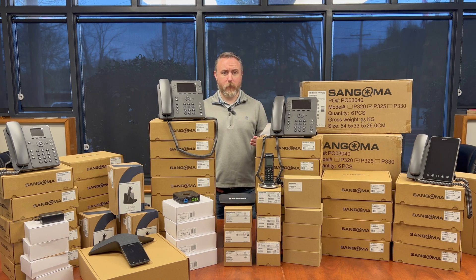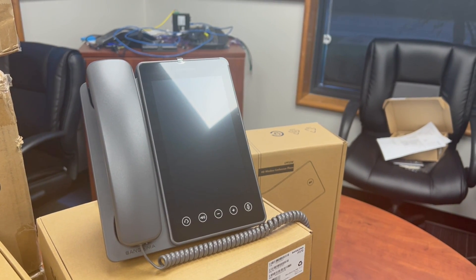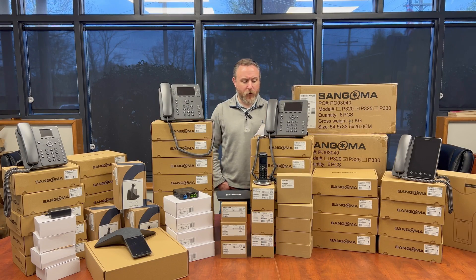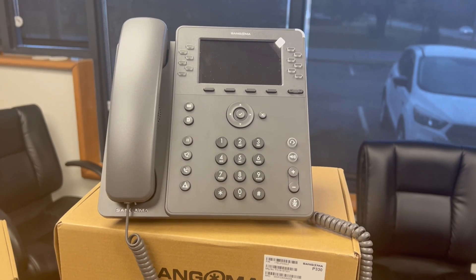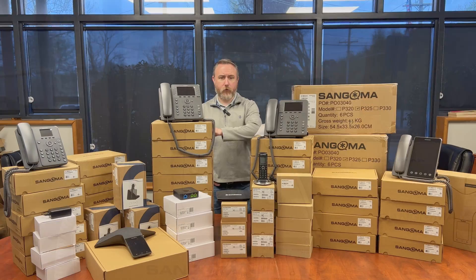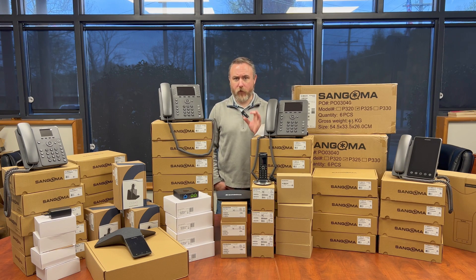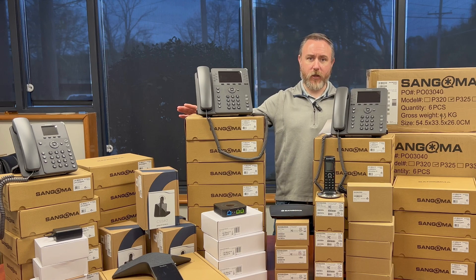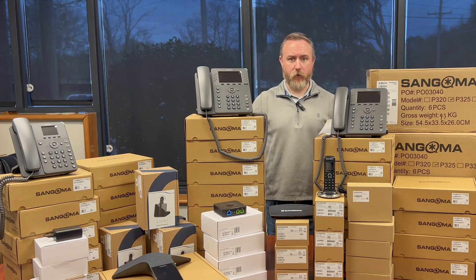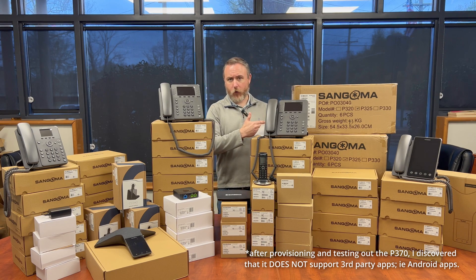In the past when we've done FreePBX deployments, I've used the S-Series Sangoma phones. Those are out — the new P-Series are in. This is a complete P-Series deployment, except for the conference phone and some ATAs. We have four P370s with full touchscreen support and Android apps, eight P330s, 27 P325s, and ten P315s. These phones support different needs of different users. Notably, the only one that officially supports the wall mount kit is the P315, so if you need a phone wall mounted, go with the P315.